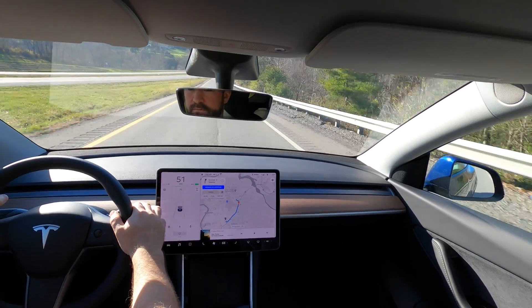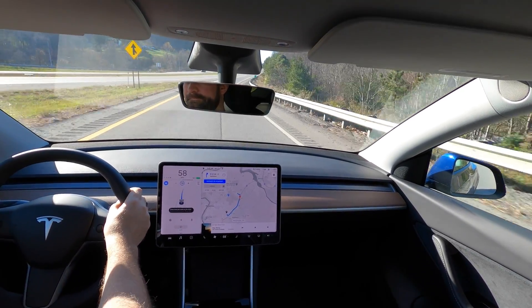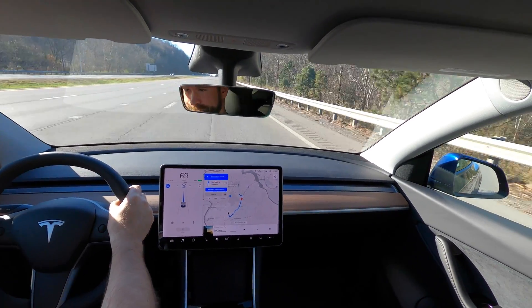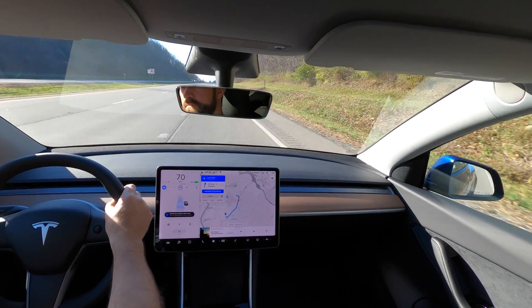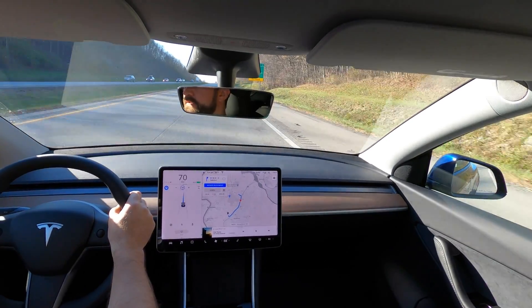Let's navigate on autopilot — let's see what it does. Here we go, first time, giving it a shot. This model has full self-driving, so we're going to see what that does. It just merged itself into the lane — I didn't do that.